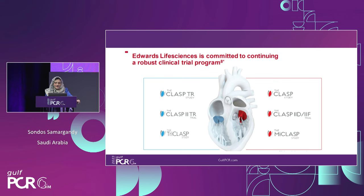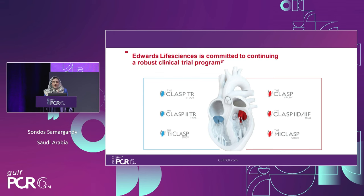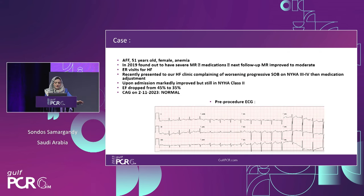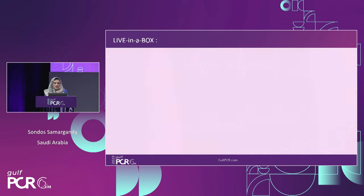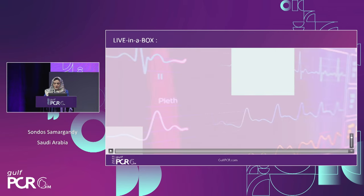Moving to a live case: a 50-year-old lady with multiple comorbidities and impaired ejection fraction presenting with functional MR. Despite heavy medication, she has had recurrent ER visits and heart failure admissions in the last six months. She has severe dilated left atrium, severe functional MR, and pulmonary pressure still elevated. The team proceeds with a live, unedited case — approximately 20-plus minutes in total.